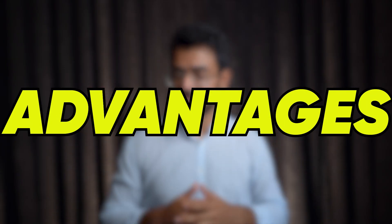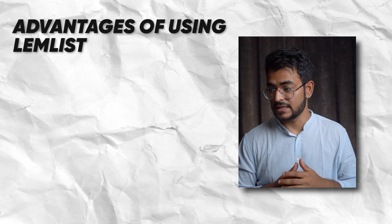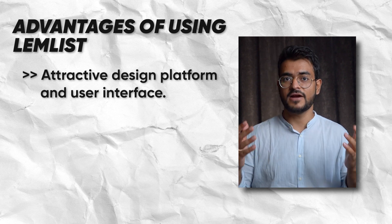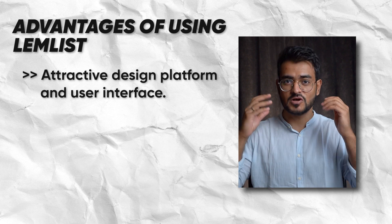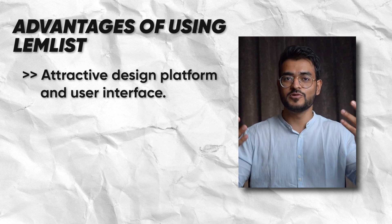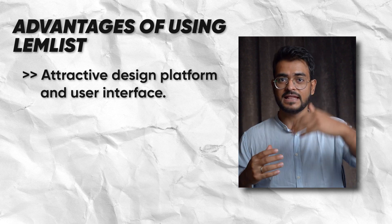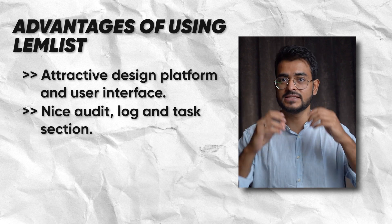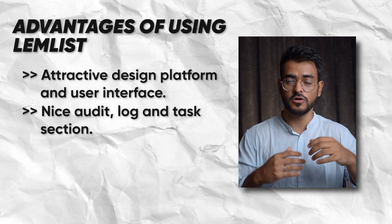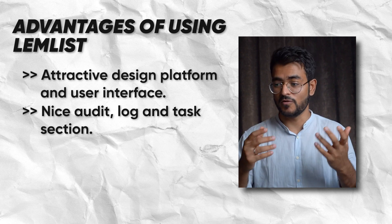The first and biggest advantage is a very attractive design platform. They have a very nice looking interface — it's almost gamified, almost like a game — and it helps you set up campaigns in a very easy to use way. They have a really nice audit log and tasks so you can see exactly what is working for you, what is not working, and what you need to do to get more leads.